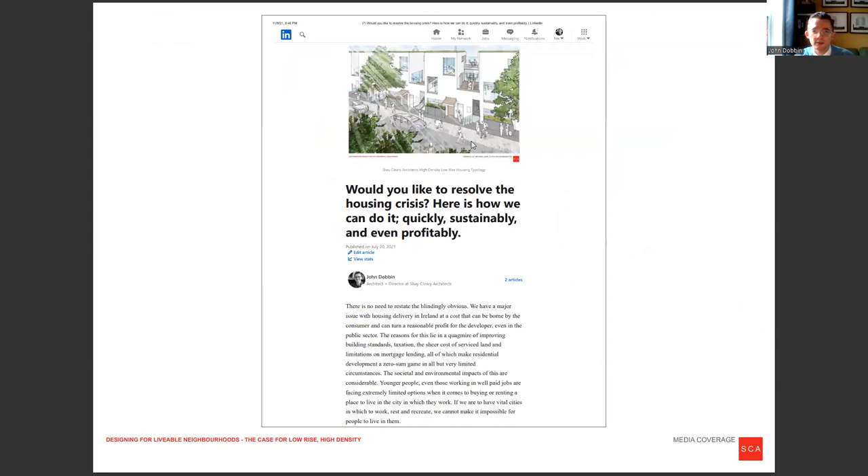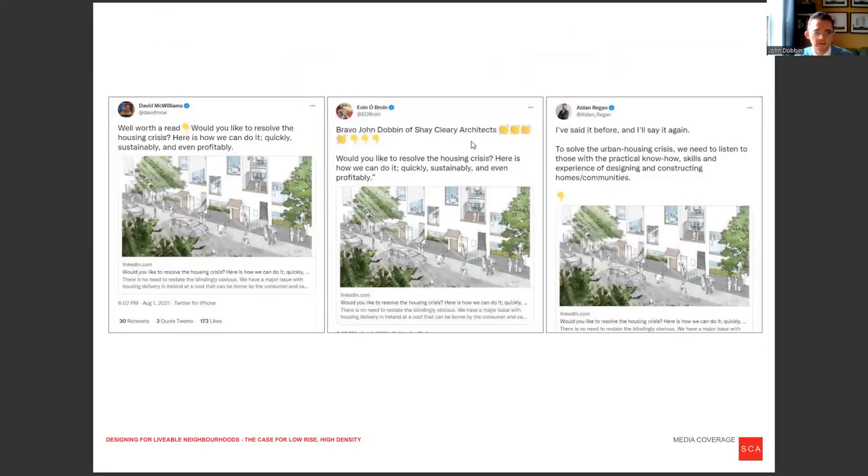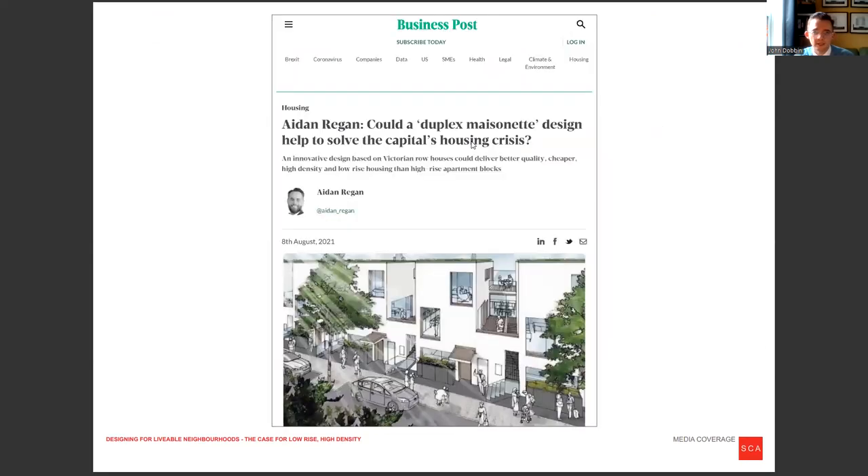We published our findings on this about a year ago and were delighted when it developed a little flurry of commentary, which led to the Business Post publishing it. We're now well into construction on our first scheme of this type, which is in Dublin. We're also involved in a number of social affordable housing schemes going into the planning stages where we're meeting exactly this typology. And that's my presentation — thank you very much.